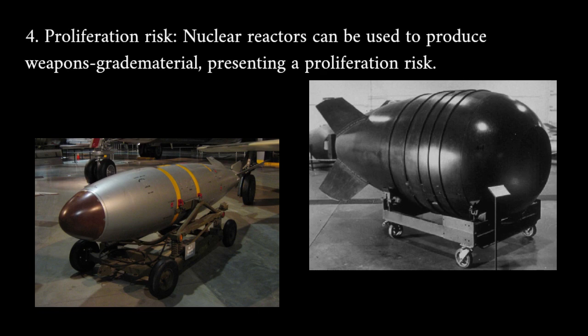Proliferation risk: nuclear reactors can be used to produce weapons-grade material, presenting a proliferation risk.